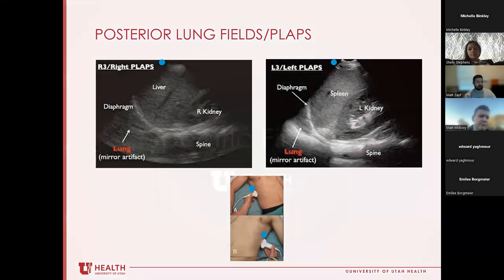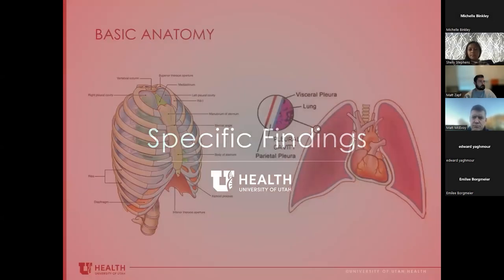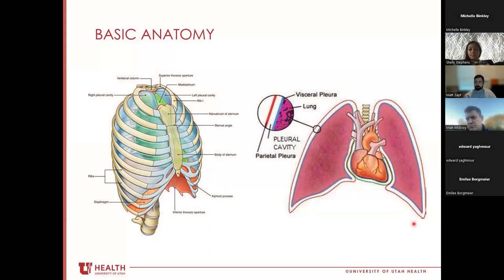Before getting into specific findings, a note on probe placement: as you image more posteriorly, the natural curvature of the ribs means you may need to rotate your probe slightly to avoid catching too much rib. As you get more advanced, you can turn the probe completely transverse and image between intercostal spaces. For those starting out, having the two ribs as anchor points is helpful so you know what you're seeing.